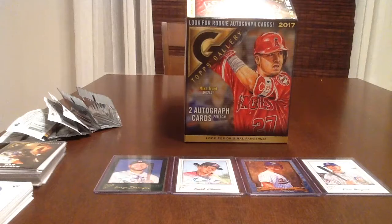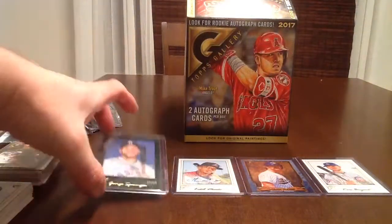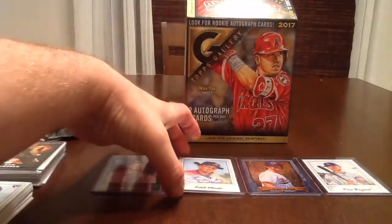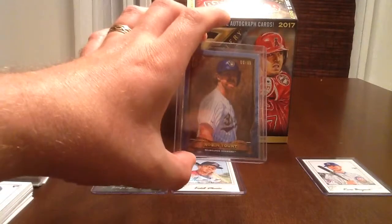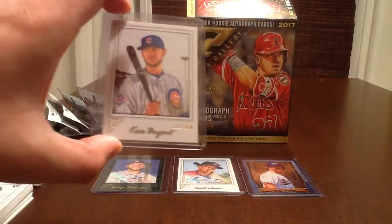Hey YouTube, this is The Collecting Attorney, and we're back for opening number three from the Topps Gallery box. You remember the first two openings — we got a George Springer Auto, a Quetel Marte Auto, a Blue Parallel Robin Yount numbered 299, and a Chris Bryant numbered to 250.